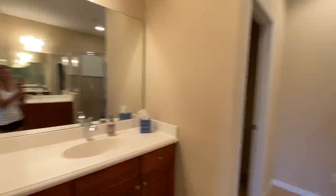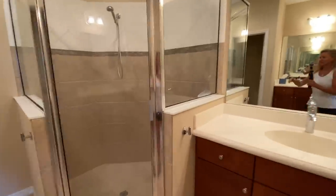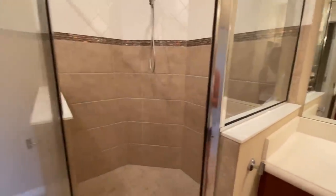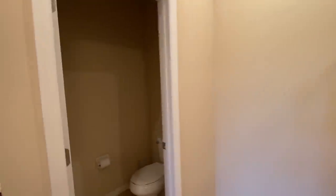We have his and hers sinks and then a beautiful walk-in shower with tile on the floor and tile on the walls, and then a little separate potty room. There's potential for lots of awesome decorating — it's all very vanilla right now, very plain, like a blank slate.